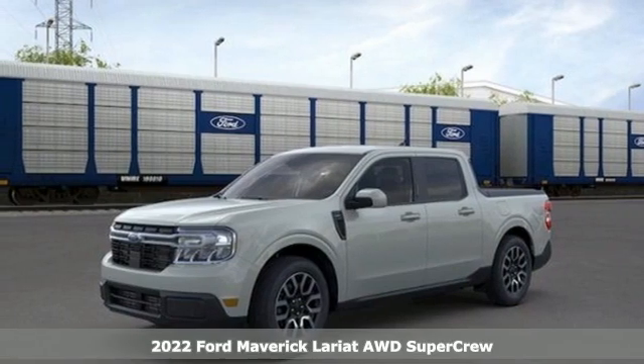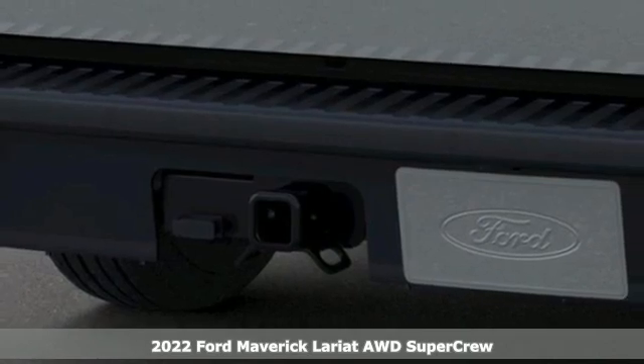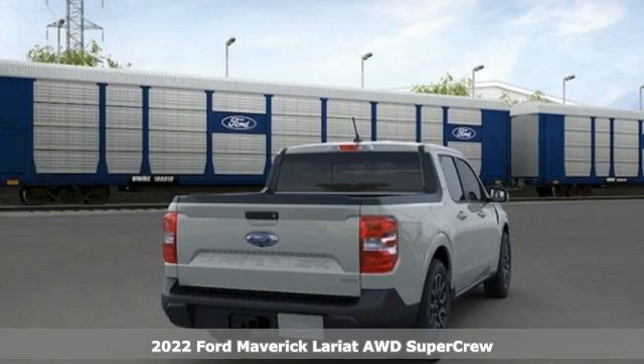Here's a new 2022 Ford Maverick. Ford where tradition meets innovation and it comes with all the amenities you need.